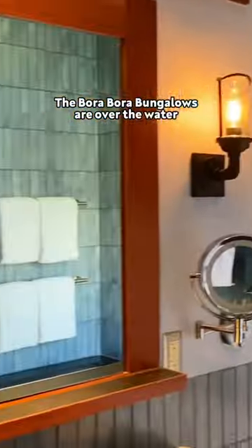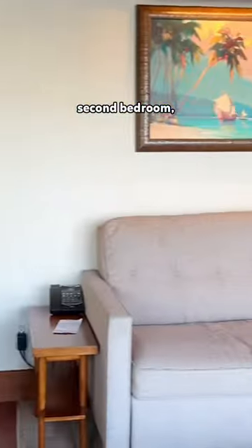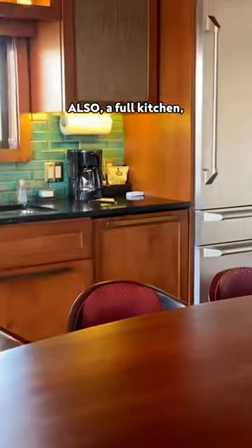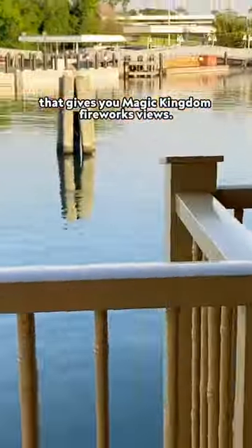The Bora Bora bungalows are over the water and sleep up to eight. There's a master bedroom, second bedroom, and living room, also a full kitchen, two bathrooms, and a private deck with a plunge pool that gives you Magic Kingdom fireworks views.